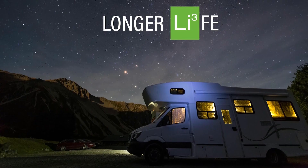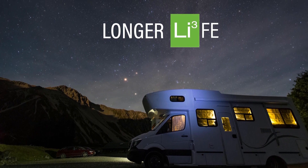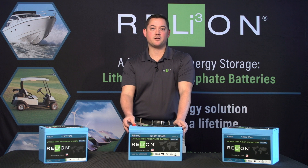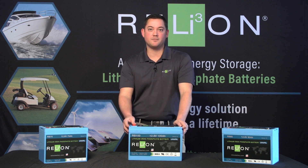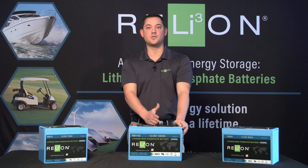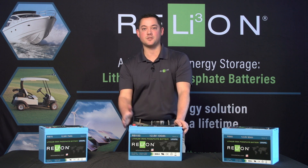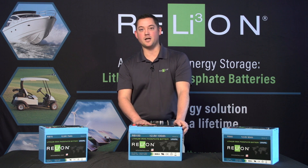The reason why everyone's switching to lithium iron phosphate is because of the extended life. Lithium iron phosphate batteries give you ten times the life of lead acid batteries. A standard lead acid battery will give you anywhere from 200 to 500 cycles; this battery will give you over 10,000 — so it's a much better bang for your buck.